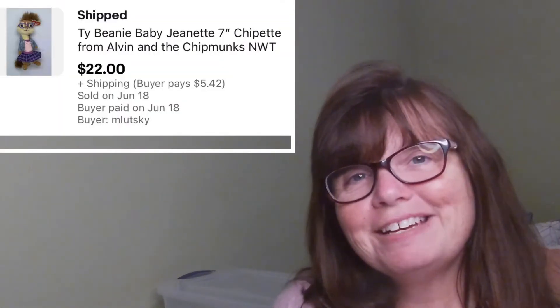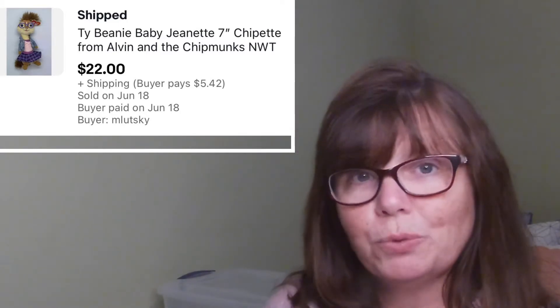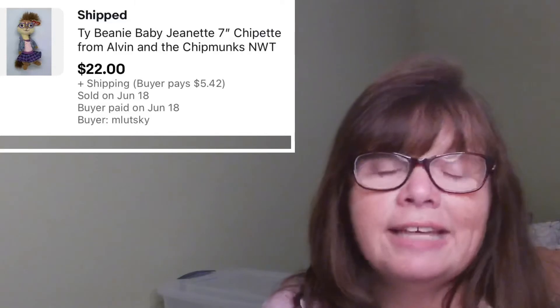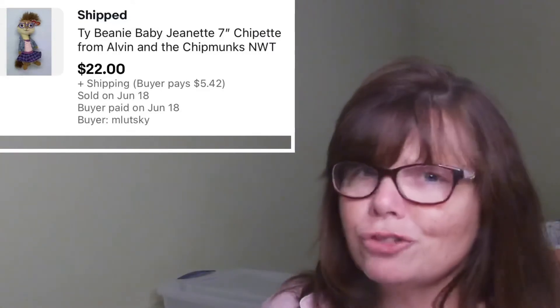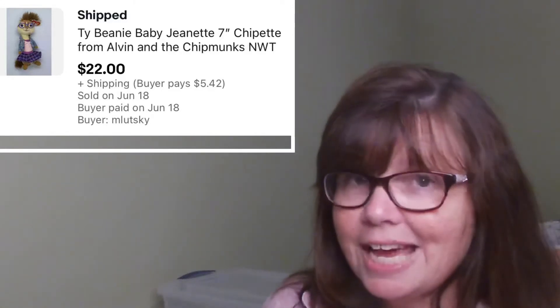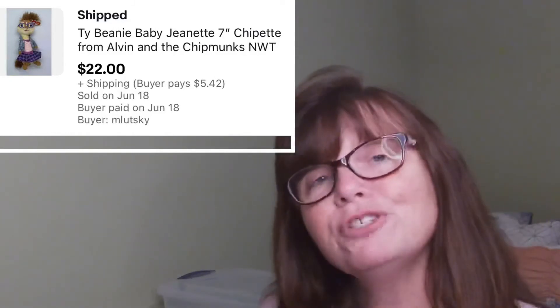This Ty Beanie Baby Jeanette from Alvin and the Chipmunks — the Squeakquel — was such a great pickup. I picked her up for only $0.50 last weekend at a yard sale, and then I saw that the most recent sold had her going for $49.99. That must have been a freaky thing because the other solds weren't nearly that high, but still really decent. She sold in only a couple of hours — I accepted an offer of $22.